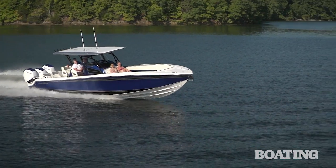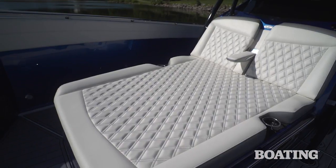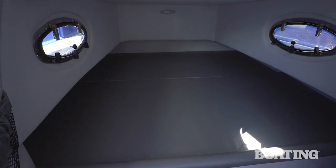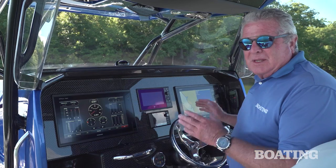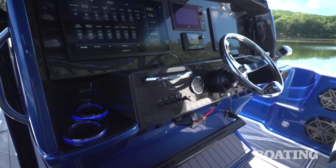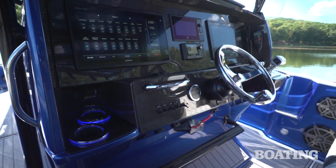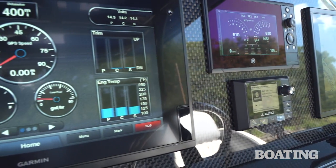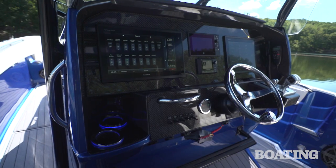Now this boat doesn't just go fast and look great. It delivers luxury accommodations for cruising, hardcore fishing capabilities, and overnighting capabilities as well. But let's start out with the helm station. The first thing you'll notice is we've got dual 16-inch Garmin displays here, a vessel view, and a JL audio with plenty of room to add two 22-inch Garmin instead.